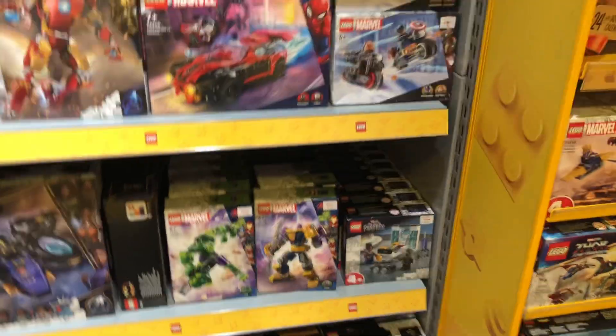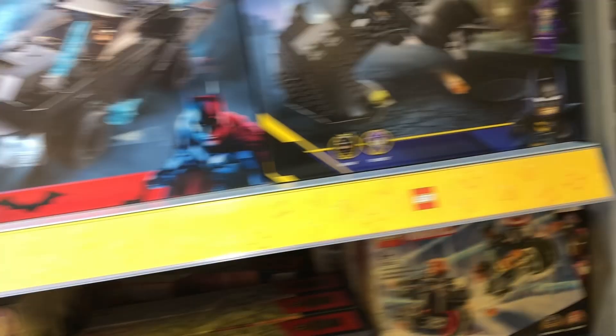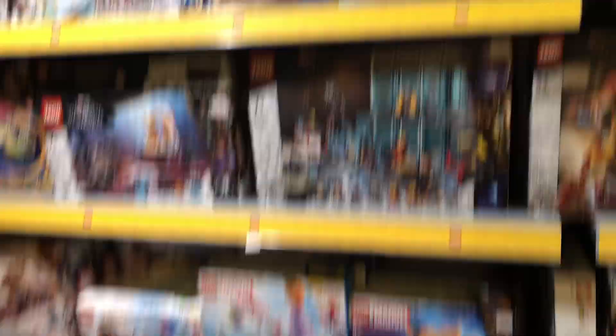All right, guys, we are here at the Lego section. This is the top floor. Let's see what they have here. We've got some new Legos - some new, some old. We've got the Ghost Rider. Stronghold down there.